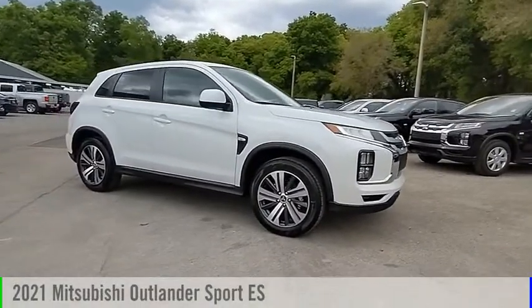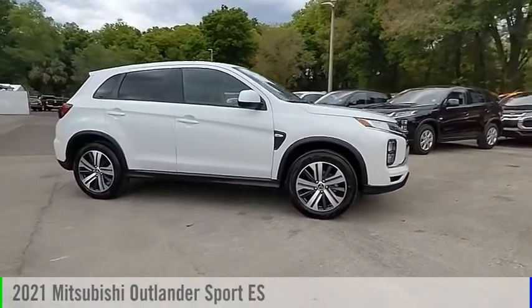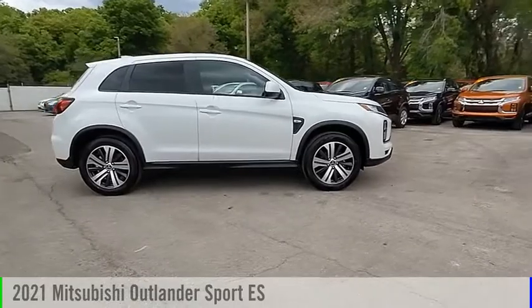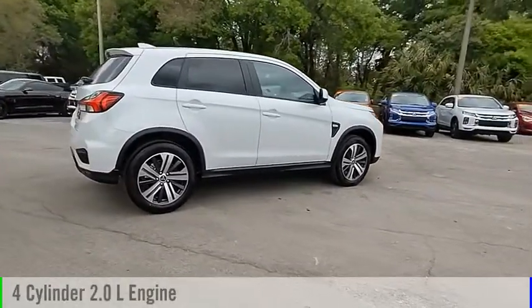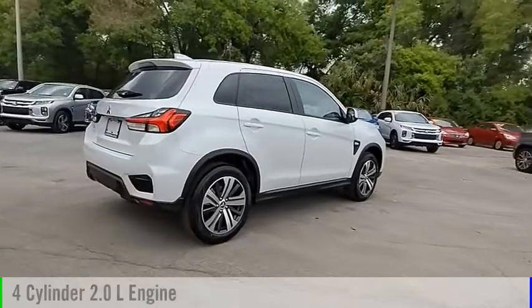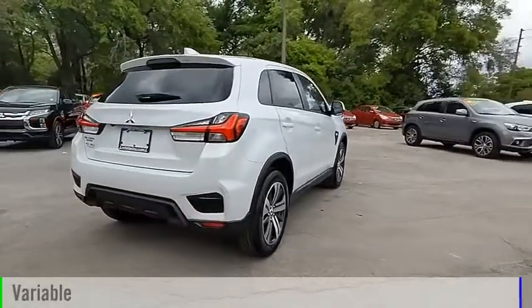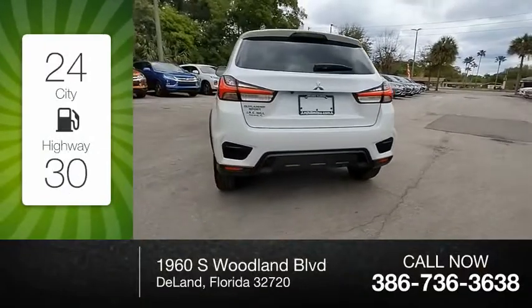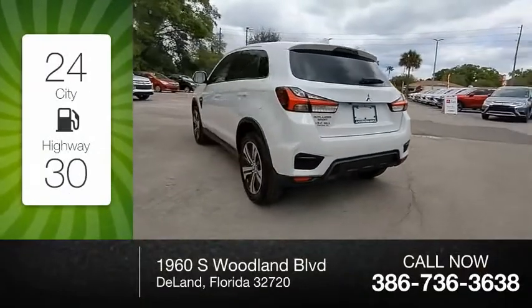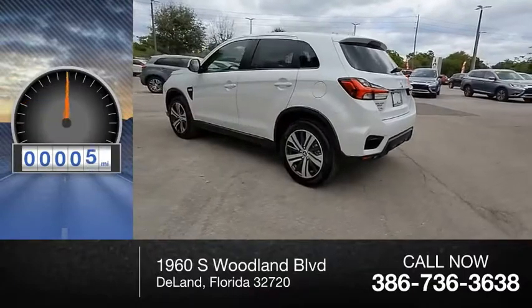Looking for the right vehicle? Check out the 2021 Outlander Sport. This vehicle is powered by a front-wheel drive, four-cylinder, 2.0-liter engine, and comes with a continuously variable transmission. Great fuel efficiency saves you money by requiring fewer trips to the gas station. This vehicle has less than 100 miles.